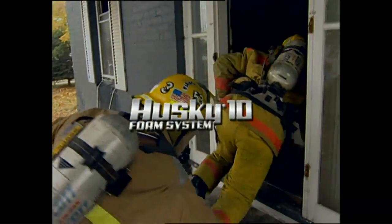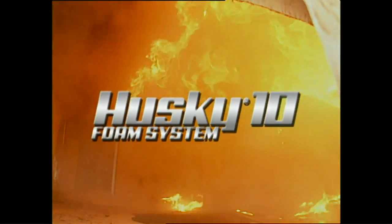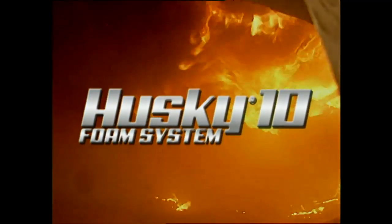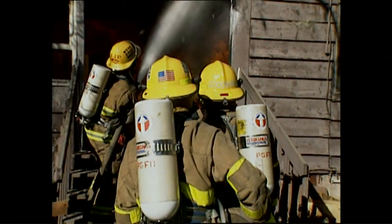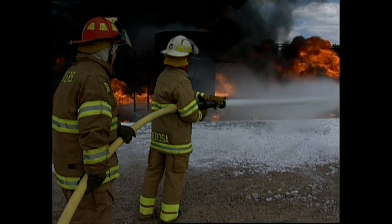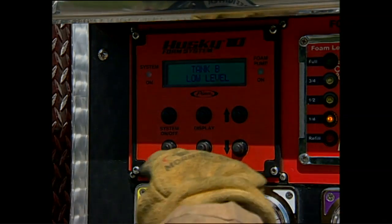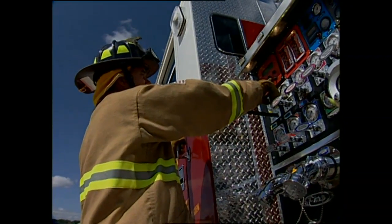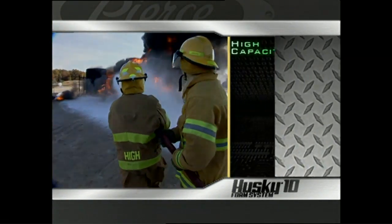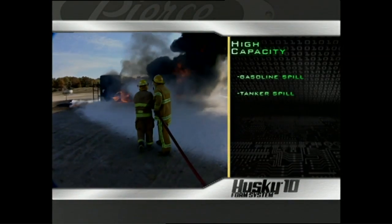Now, with the advanced engineering of the Pierce Husky 10 foam system, you can be ready for whatever comes next. Husky 10 is a fully automatic system with a high level of performance in low flow and high flow, Class A and Class B applications, designed for municipal fire departments. Husky 10 delivers high capacity, accurate proportioning, and maximum flexibility.